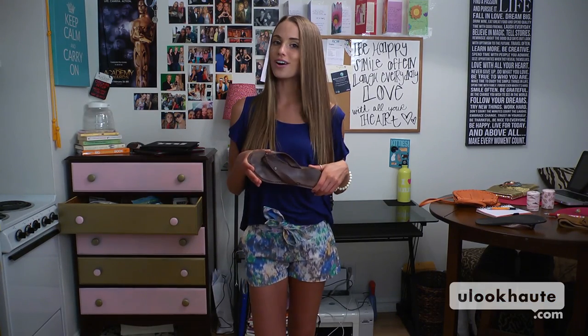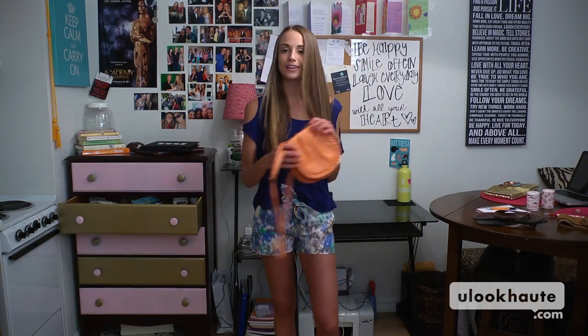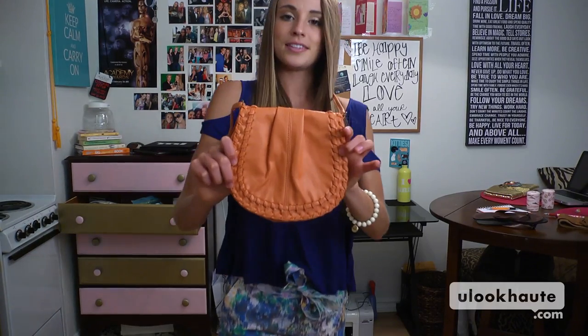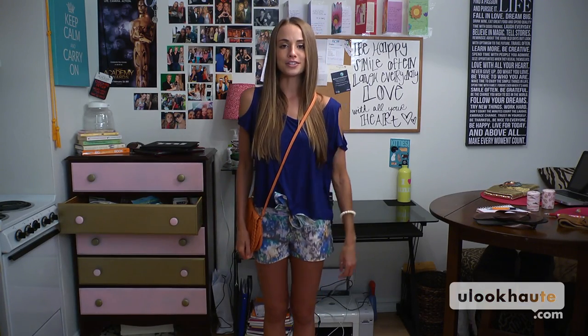I got these from Abercrombie & Fitch a long time ago when I used to work there. And then for a bag, you can just throw on something like this. It's a cross-the-shoulder bag from Forever 21. You guys already know that tangerine is an awesome color for the spring and summer season. Throw your money in there and you're ready to go.